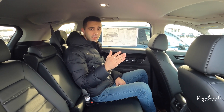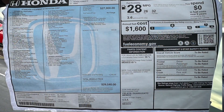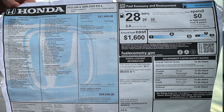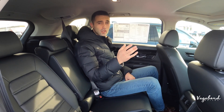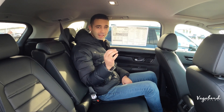As promised, here's the MSRP sticker for the CR-V and the price tag, and then here's the price tag and MSRP sticker for the HR-V — take a look at what it comes with and the exact price. We appreciate you guys watching. Any comments, questions, or concerns, leave them in the comment section below. We appreciate you watching our channel here at Vagabond Builds — stay tuned, we have more things coming.